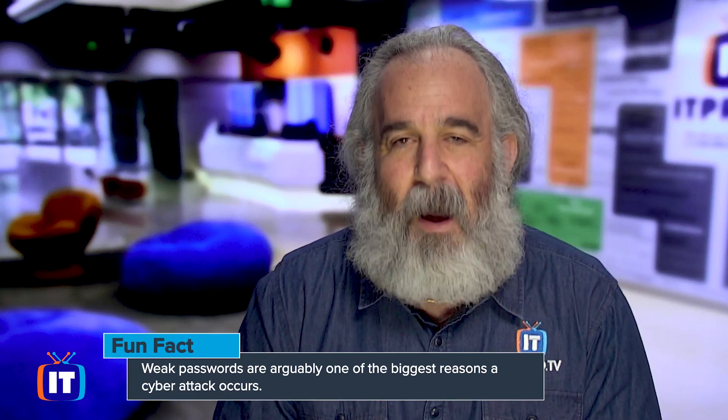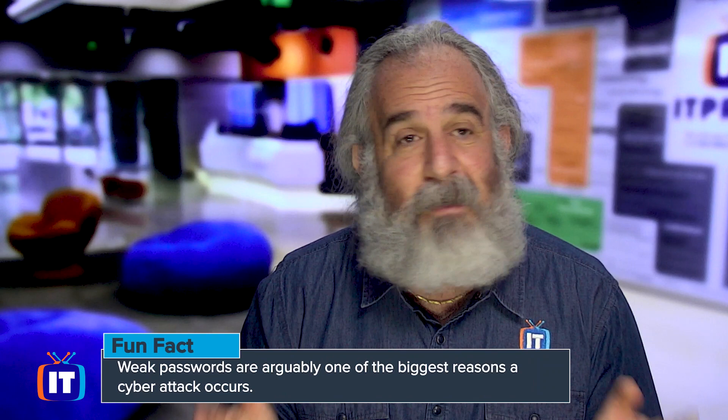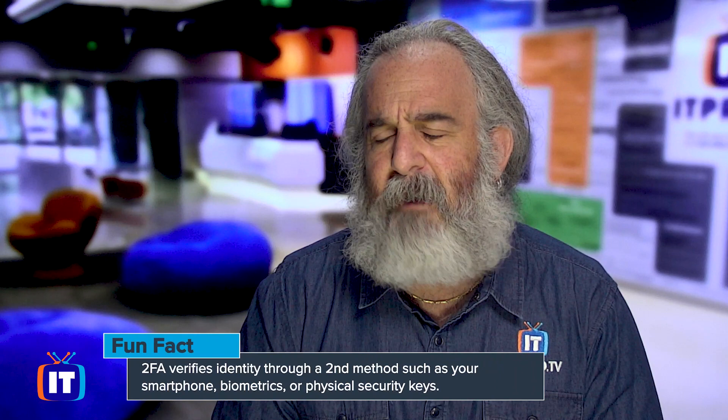Number one on my list is setting up two-factor authentication, what we call 2FA. Most people commonly refer to this as MFA, multi-factor authentication. There is a small difference, but whether you refer to it as 2FA — a secondary challenge for authentication — or multi-factor using two or more challenge prompts, the reality is we've got to get you away from simply using usernames and passwords. Weak passwords are arguably one of the biggest reasons cyber attacks occur today.